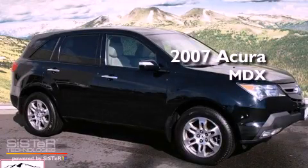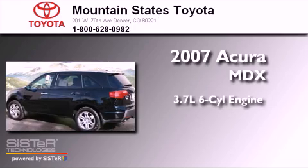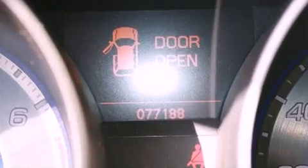This is a 2007 Acura MDX. It features a 3.7L 6-cylinder engine, a 5-speed automatic transmission, and all-wheel drive.